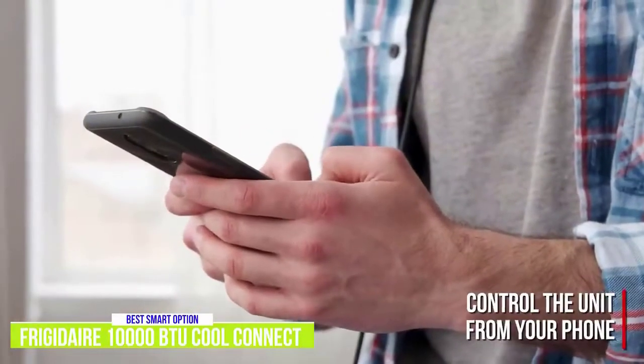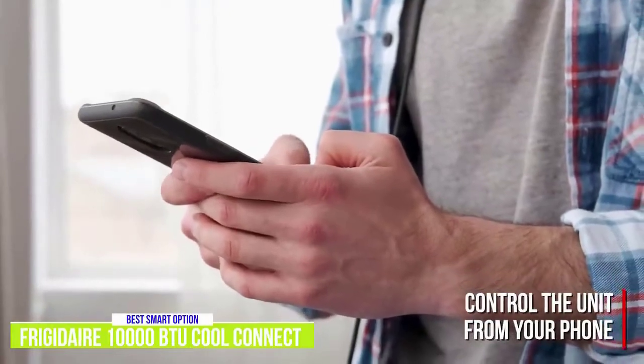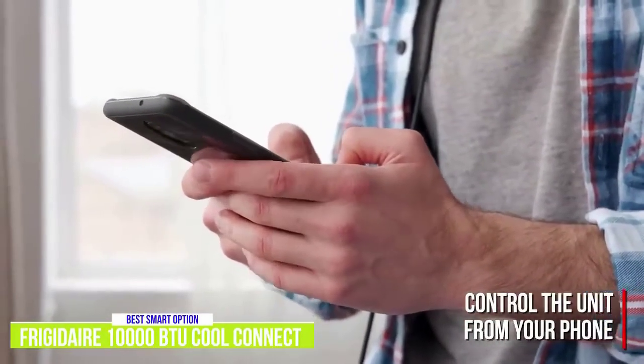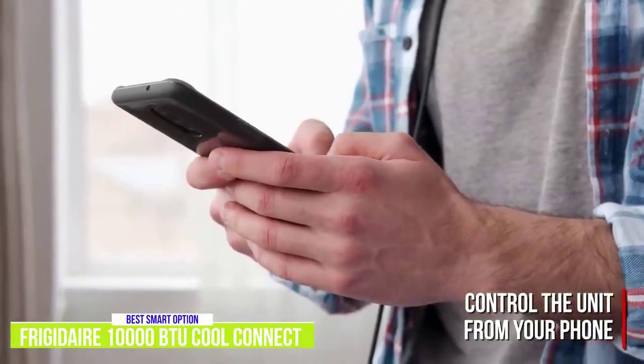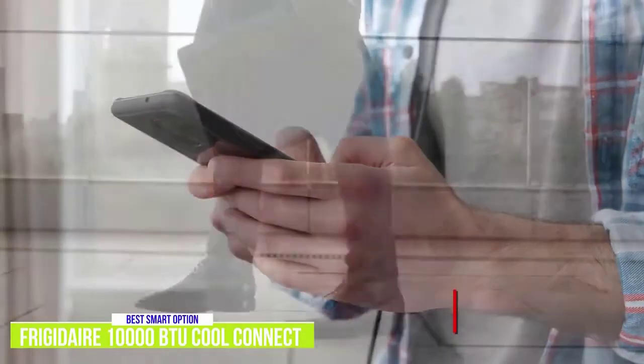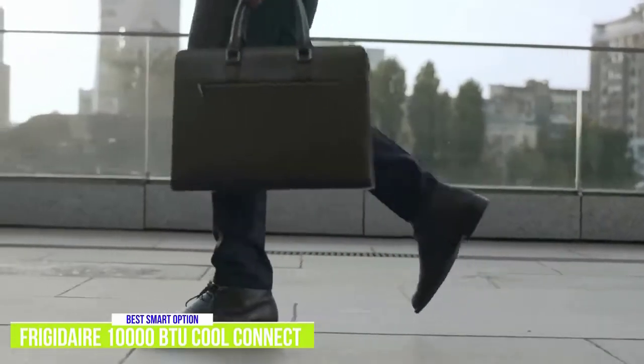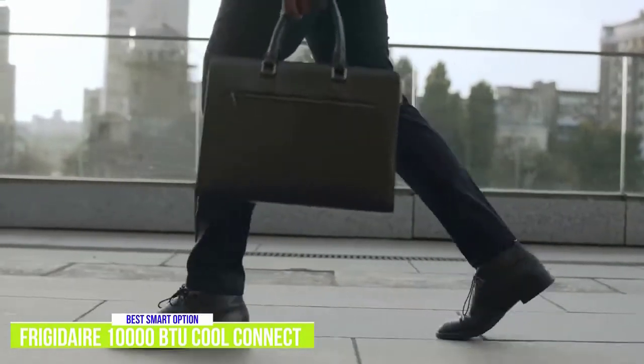The unit connects to Wi-Fi, and by downloading the Frigidaire app, you can control its settings from your iPhone or Android device. You can customize a schedule and receive up-to-date alerts, including a notification that it's time to change the filter. By being able to control the Frigidaire Smart Window Air Conditioner while you're out of the house, the unit is more energy efficient, allowing you to save on your electricity bill.